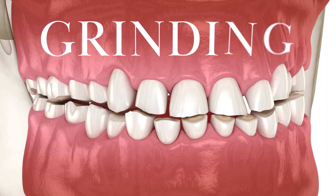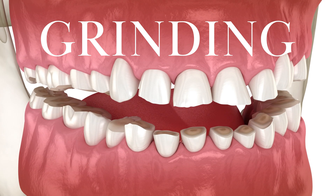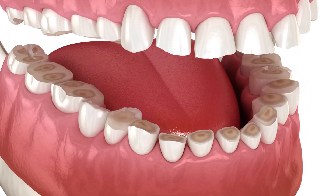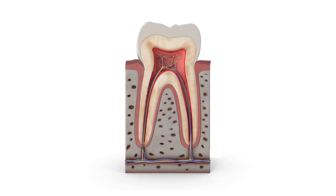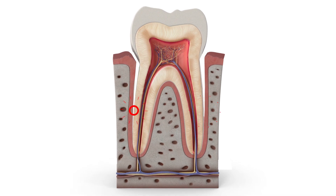Tooth wear can also cause this. If you grind or clench your teeth and have worn off the tips or the enamel, it opens up those tubes for sensation to reach the nerve. There are also areas along the gum line — enamel covers the tooth down to the gum line, but if your gums have receded down the root, there is no enamel on the root surface, so there's direct access straight to those tubes and the dentin.